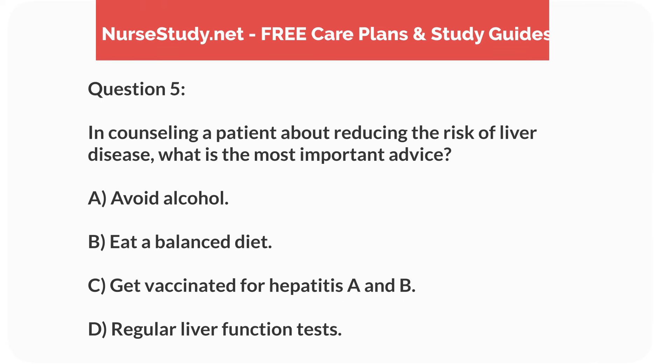Question 5. In counseling a patient about reducing the risk of liver disease, what is the most important advice? A. Avoid alcohol. B. Eat a balanced diet. C. Get vaccinated for hepatitis A and B. D. Regular liver function tests.